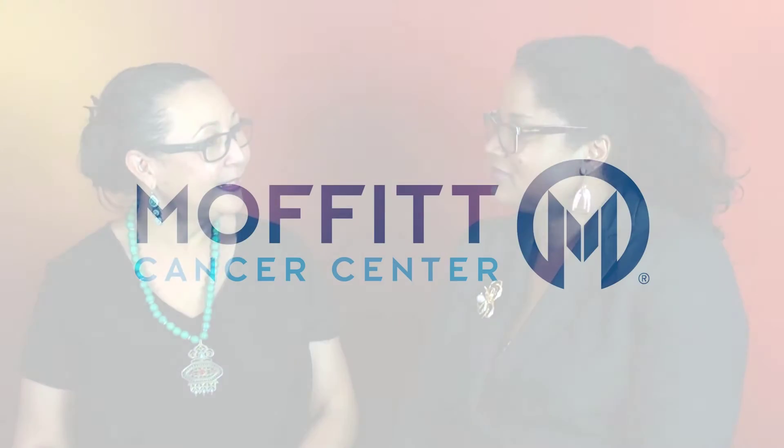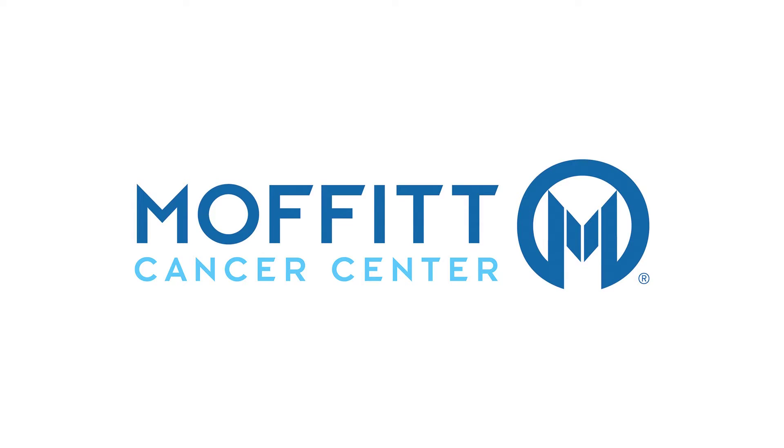Welcome everyone to today's edition of the Tuesday Toolbox. I'm Nancy Allen and we are joined today by Desiree Hanson, who's with Moffitt Cancer Center. So Desiree, what is it that you do at Moffitt Cancer Center and how many years have you been there? I've actually worked at Moffitt Cancer Center for approximately seven and a half years and I'm the Supply Diversity Manager.